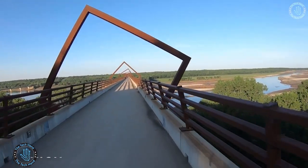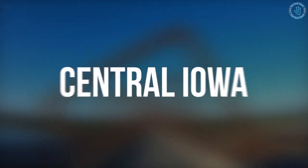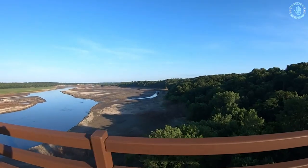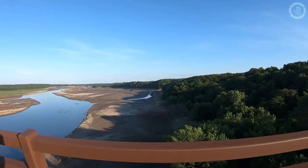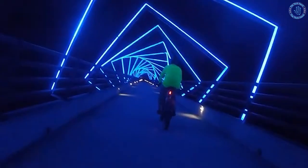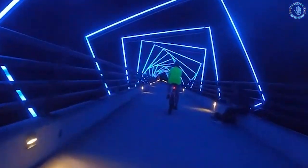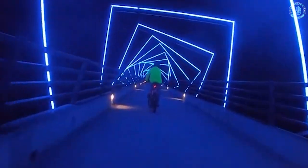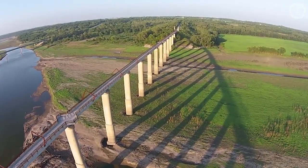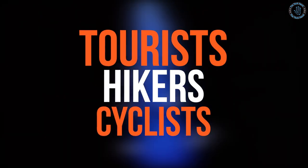Number 5: High Trestle Bridge. The High Trestle Bridge is a pedestrian and bicycle bridge located in central Iowa, United States. It spans the Des Moines River and connects the towns of Madrid and Woodward. The bridge is known for its distinctive design, which features a series of arches and steel panels with a decorative pattern that creates the illusion of a trestle. It is part of the Des Moines River Trail, a system of recreational trails spanning over 25 miles in central Iowa, and is a popular spot for tourists, hikers, and cyclists.